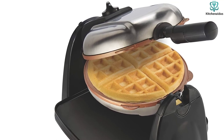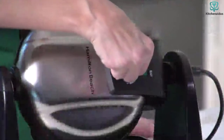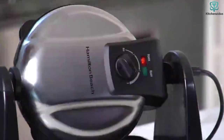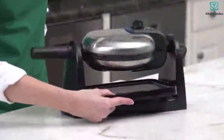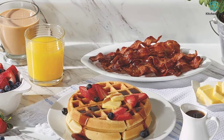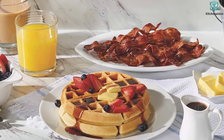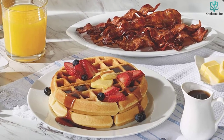You may flip the Durathon Removable Belgian Waffle Maker throughout the baking process, allowing the waffle to bake more uniformly, resulting in a softer and spongier cake layer. Durathon's ceramic non-stick coating is four times thicker than standard non-stick coating. These plates are exceptionally sturdy, do not easily break or scratch, and are extremely safe due to the absence of PTFE and PFOA.